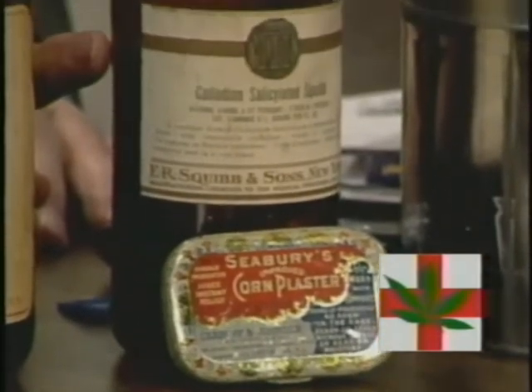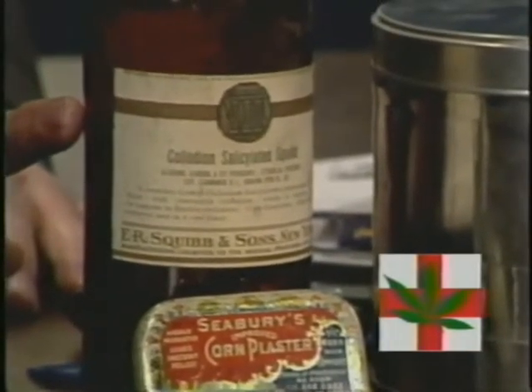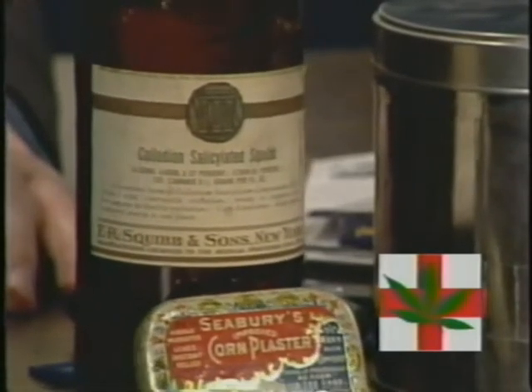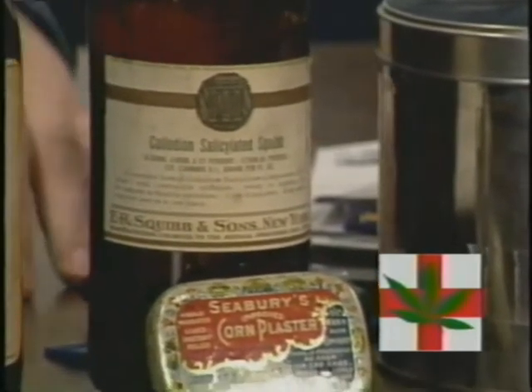Next door we have this from Squibb, another company that's still in existence today. It's a cannabis compound that has cannabis in there along with other compounds.